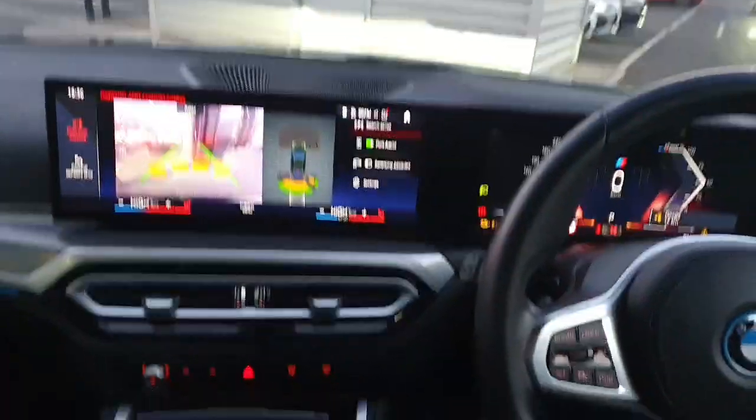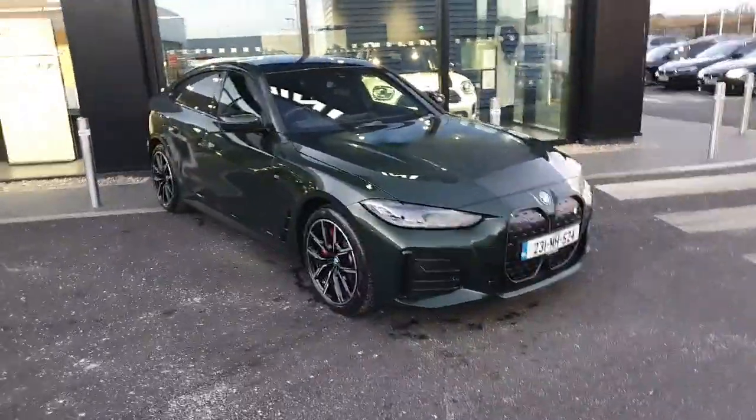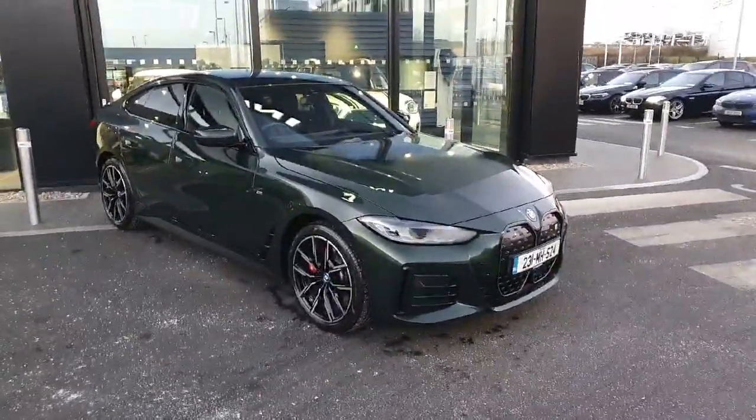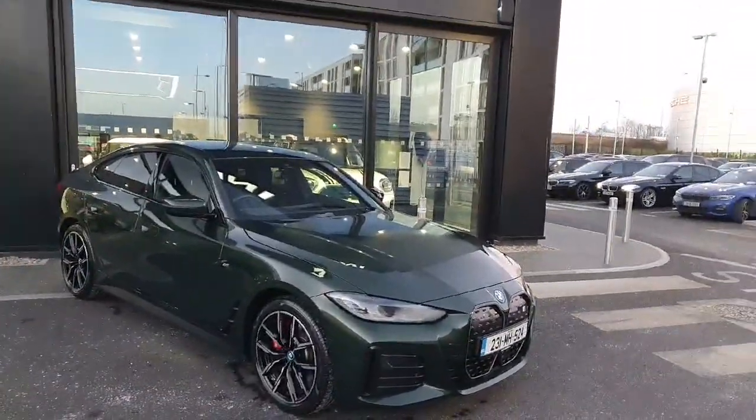Just a lovely all-around interior on the new BMW i4. Now if you're interested in this vehicle or any of our vehicles available in the showroom, feel free to contact us here at Joe Duffy BMW. Thank you.